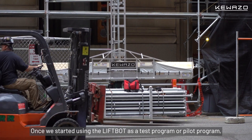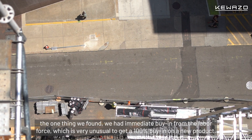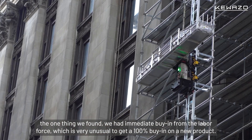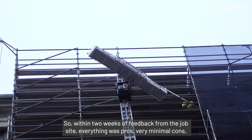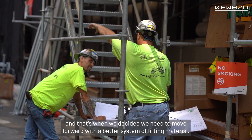Once we started using the LiftBot as a pilot program, the one thing we found was immediate buy-in from the labor force, which is very unusual to get 100% buy-in on a new product. Within two weeks of feedback from the job site, everything was pros, very minimal cons, and that's when we decided we needed to move forward with a better system of lifting material.